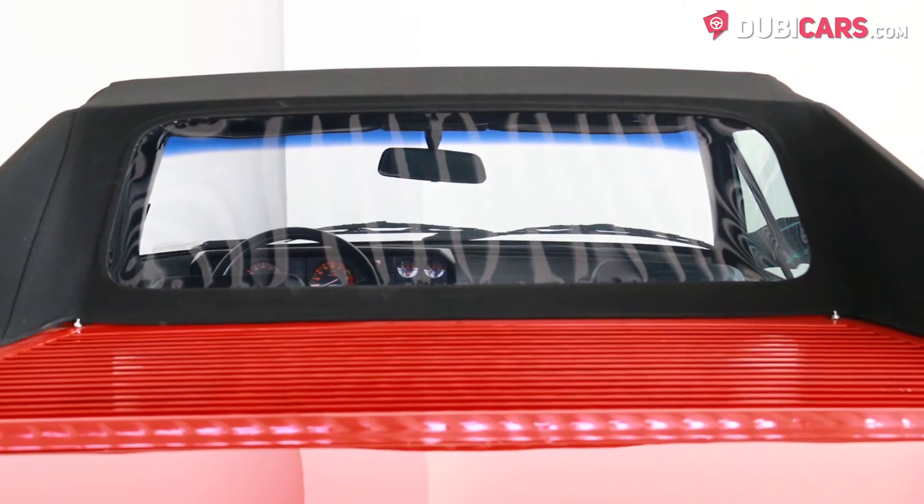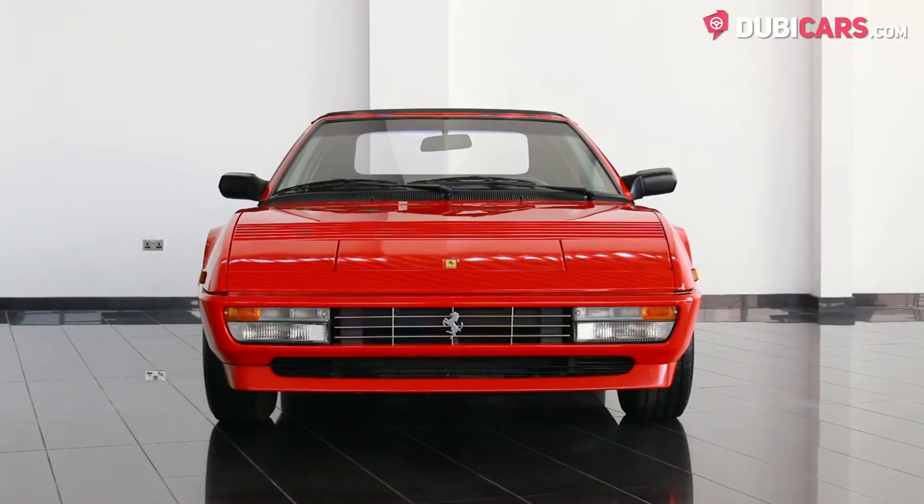Exterior features include a soft top folding roof, 16-inch rims on each corner and pop-up headlights.